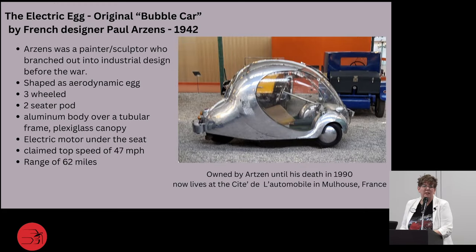The Electric Egg is what they dubbed the original bubble car. This was by French designer Paul Arzens, a painter and sculptor who branched out into industrial design just before the war. He made it shaped like an aerodynamic egg — three-wheeled, two-seater, aluminum body over a tubular frame with a plexiglass canopy. The electric motor went under the seat, with claimed top speeds of 47 miles and a range of about 62 miles. Arzens owned it until his death in 1990; there's only one. He gave it to the Cité de l'Automobile in Mulhouse, France — I was there and saw it, which was really cool.